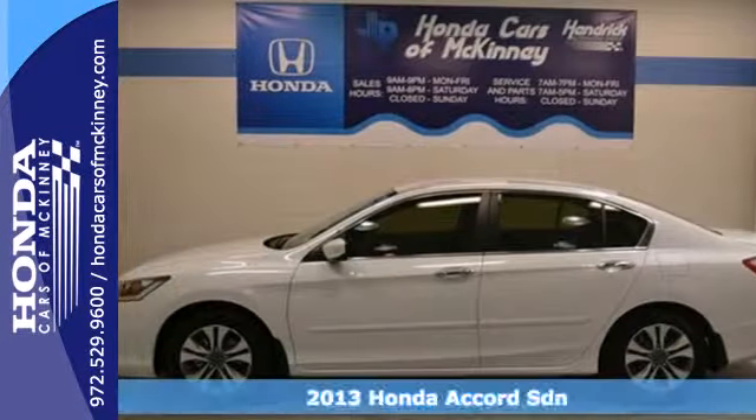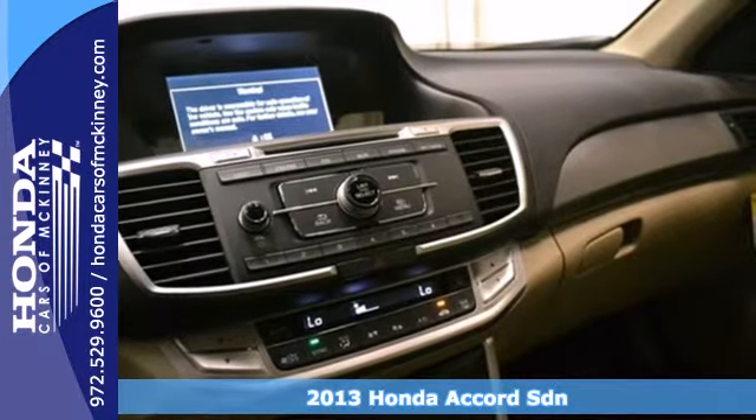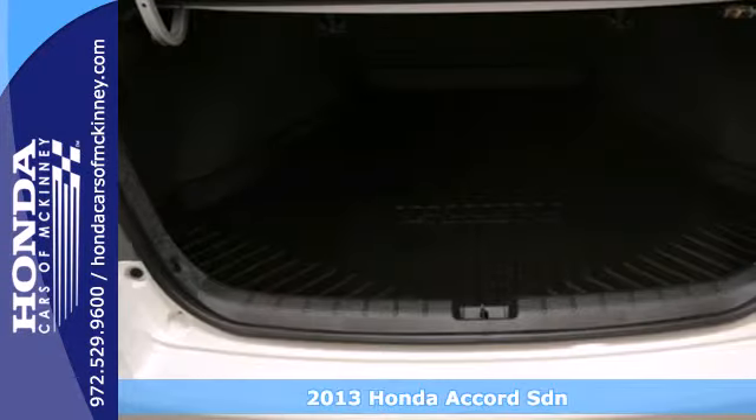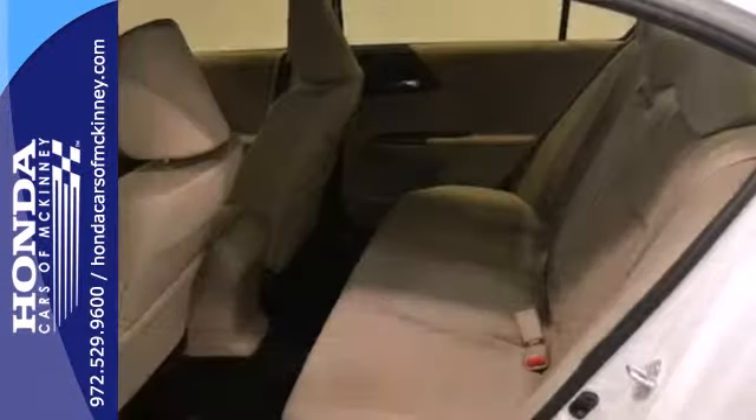Here's a 2013 Honda Accord. Sporty, stylish, sophisticated — this stunning Accord's cabin is light and airy with a thoughtful layout, so everything you need is right where you want it to be.